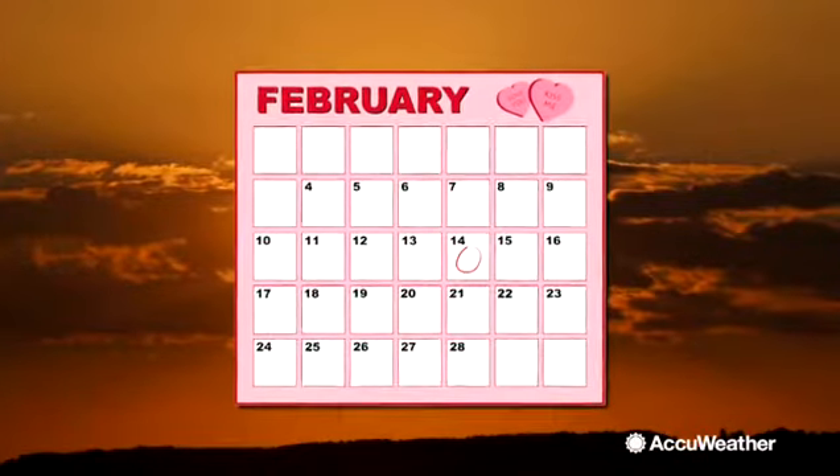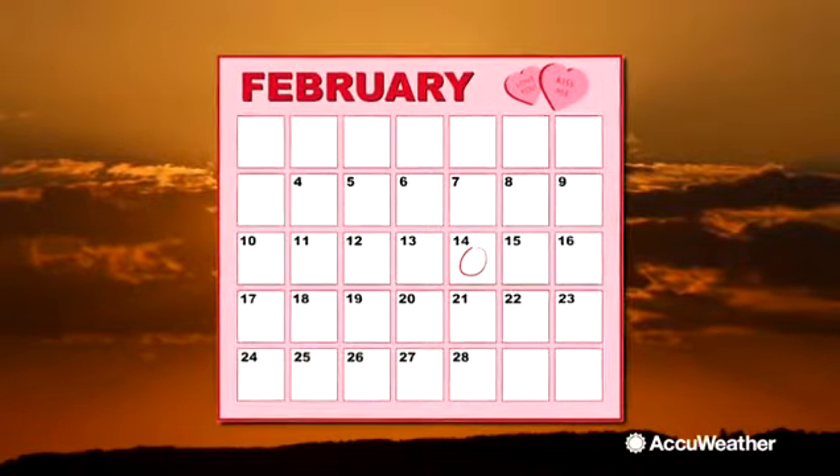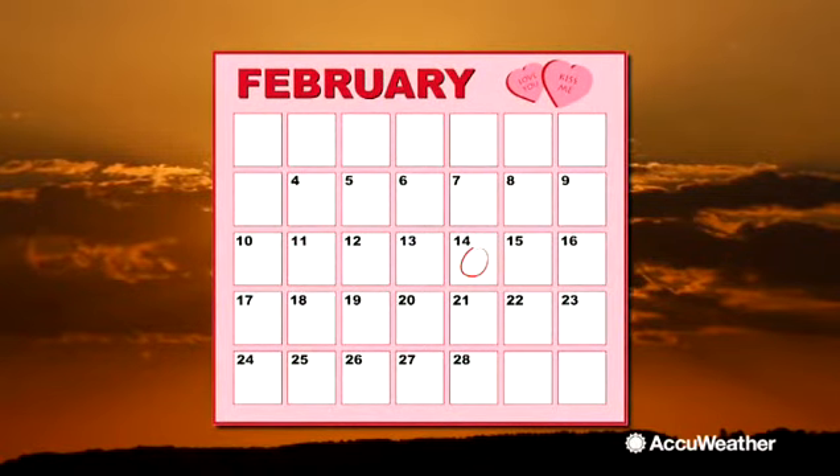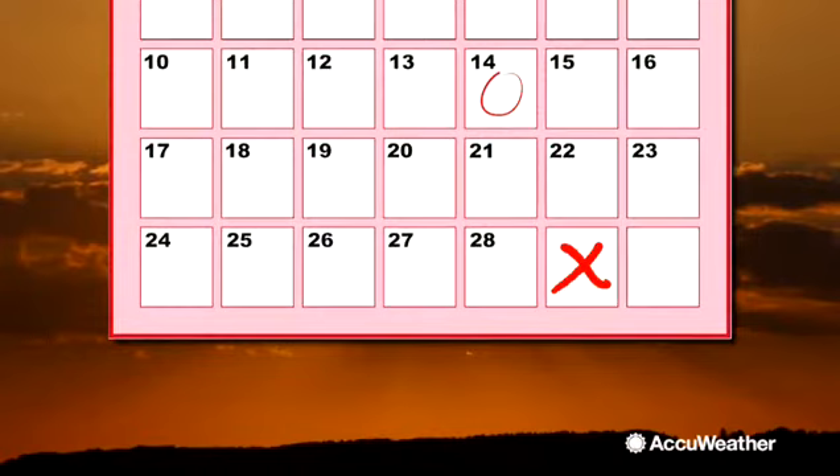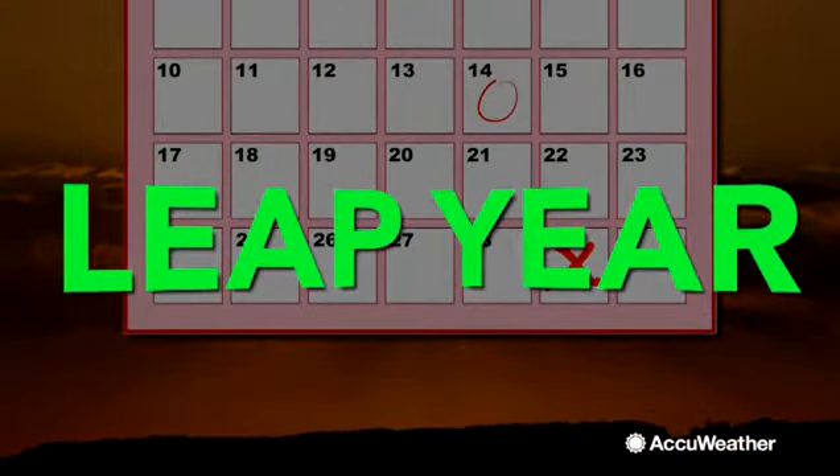The month of February is strange. Not only is it the shortest month with only 28 days, but every four years we add an extra day to the calendar. When that happens, we call it a leap year.